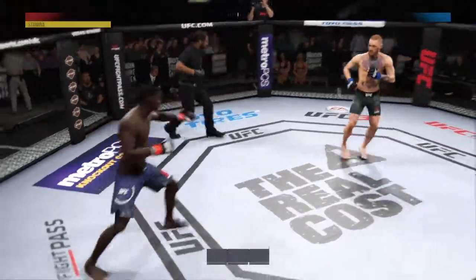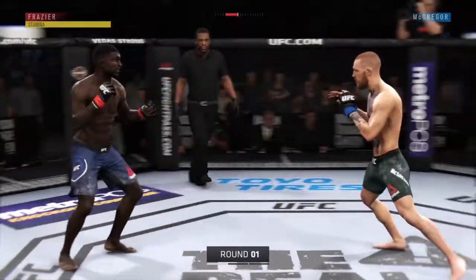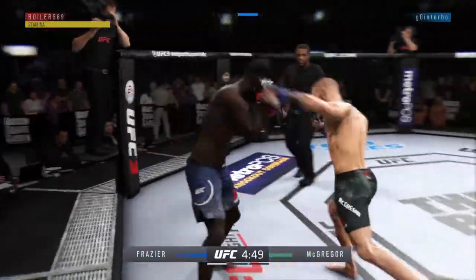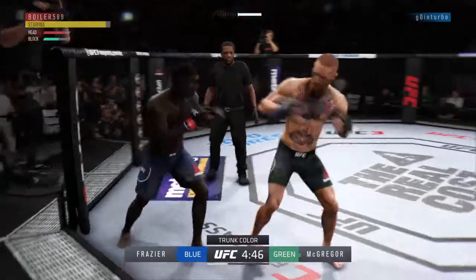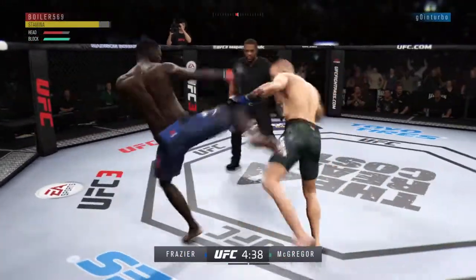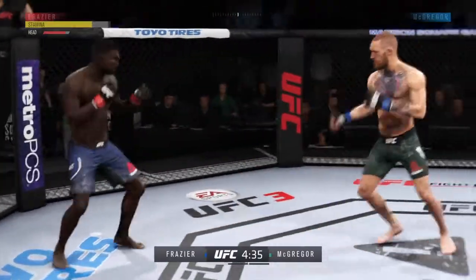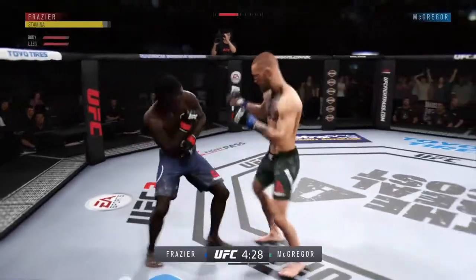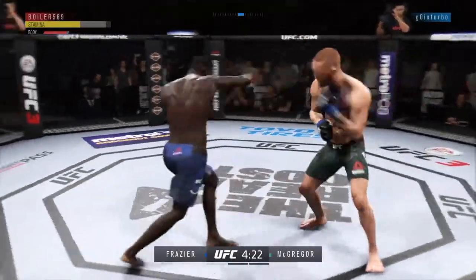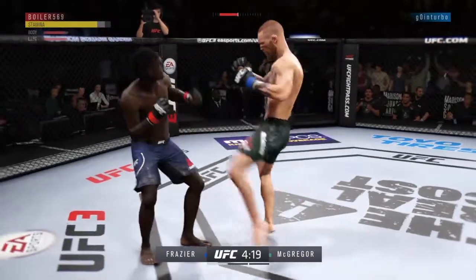And we are underway. That one hurt. Beautiful one-two punch. Pretty strong jab there by Conor. Looking to set up that head kick. Pretty nice leg kick there. Good work on the feet by McGregor. He's doing a great job of timing these shots. Kick lands forward there.